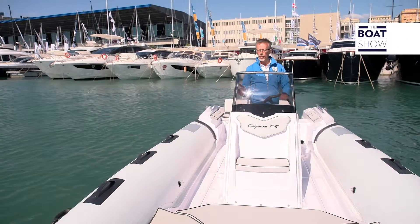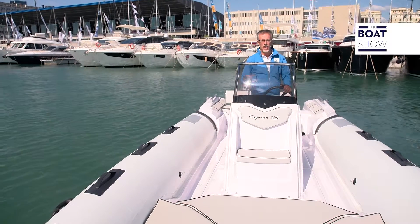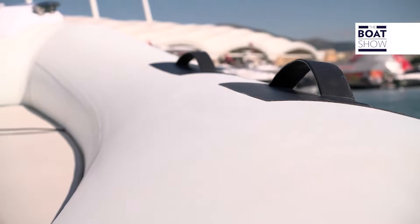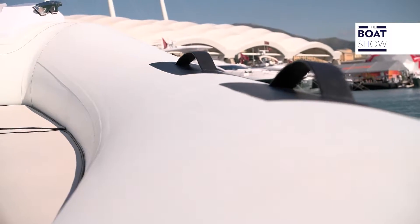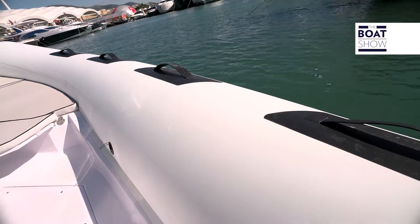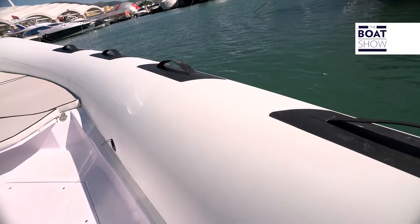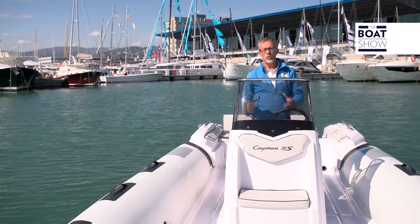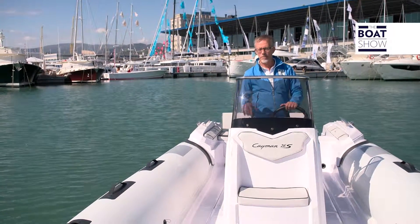A boat show is also good to help you choose a boat or a rubber raft, maybe like this one, the Ranieri International Cayman 26 Sport. Why a rubber boat? Because it has the tubes, which are filled with air, and are an important reserve buoyancy. Though they also actually assist in berthing — they act as a kind of fender, if you want.